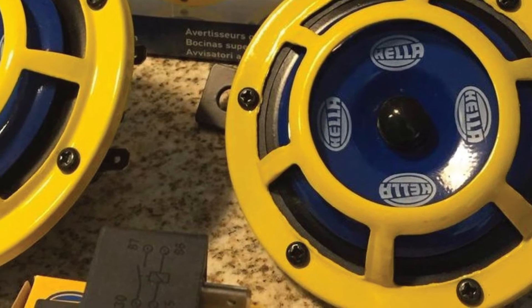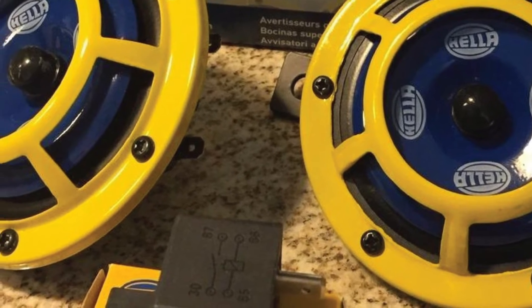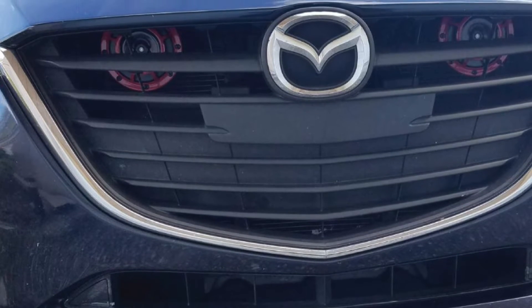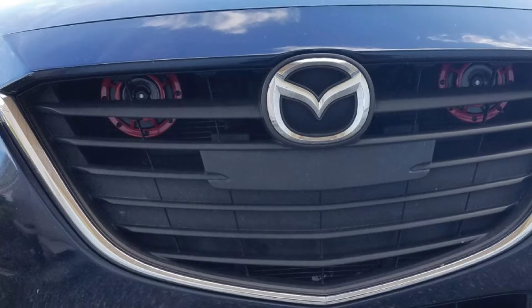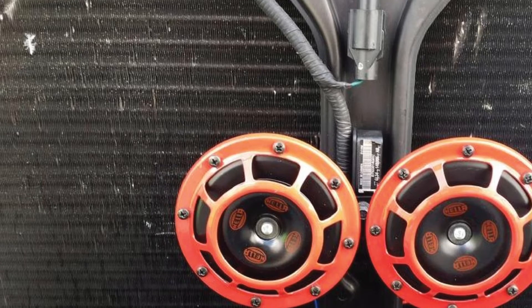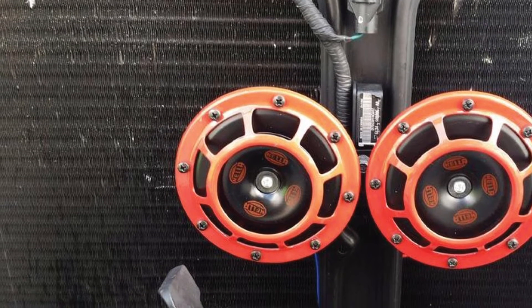We like the black coated metal body, which features a red protective grille. This provides the horns with a stylish look, which is always important to performance-oriented drivers. Hela also makes these available in other colors — if you're not a fan of the red grille, there are also black and yellow options. They also make a single horn, rather than this dual horn option, which is great as everyone loves options.